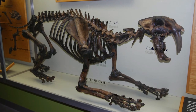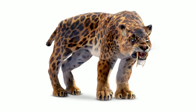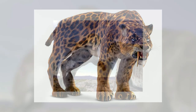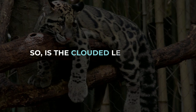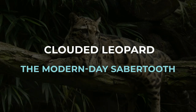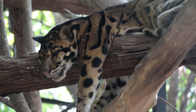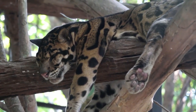Sabertooths inhabited the Americas, preying on large herbivorous animals like bison. It's speculated that species in the genus Smilodon had extremely powerful front limbs which they could use to pin down their prey before delivering the lethal bite on the neck. So, is the clouded leopard a descendant of the saber-toothed cats? The clouded leopard was the first pantherine to split from a common ancestor, explaining many differences between it and other species of its subfamily.